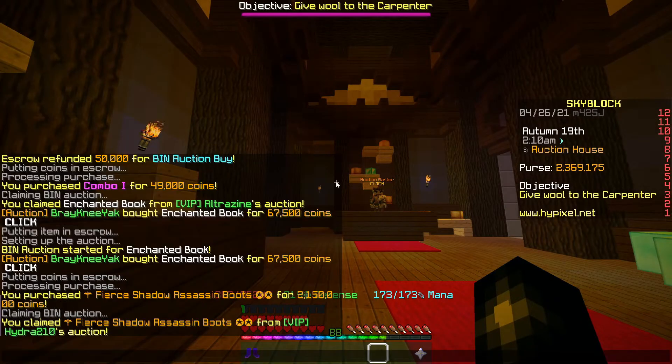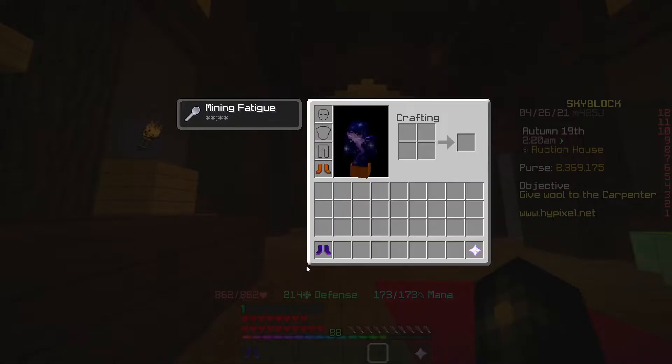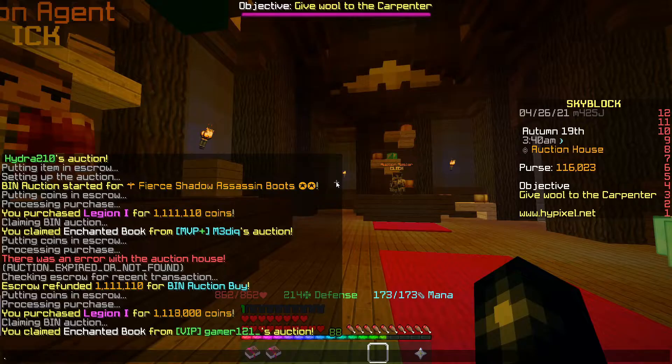I've just picked up these Shadow Assassin boots for 2.15ml. I think I can sell them on for about 2.4ml because of the enchantments they have on — they are fairly stacked. I've also picked up another 2 Legion books for around the 1.1ml mark, selling on for 1.19ml as usual. I have 116k left, so that's pretty much all the flips.